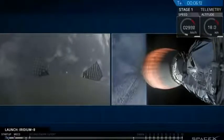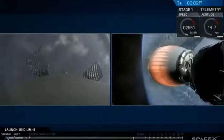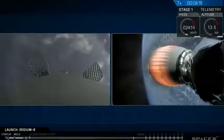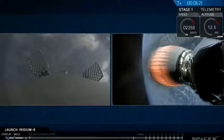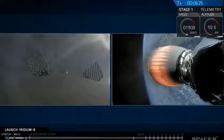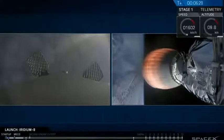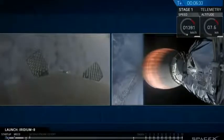Everything continuing to look good. First stage entry burn has ended. We're less than a minute until the third and final landing burn, followed by touchdown on the drone ship. You can see the first stage descending back down through the atmosphere as it comes up on the cloud deck. We may lose live video coverage on the drone ship as engine exhaust degrades the radio frequency signal.